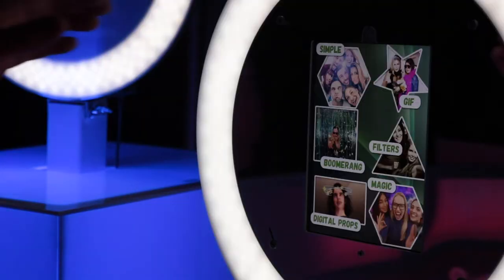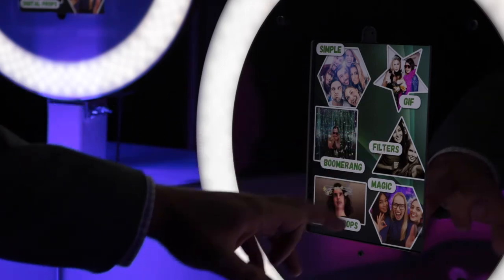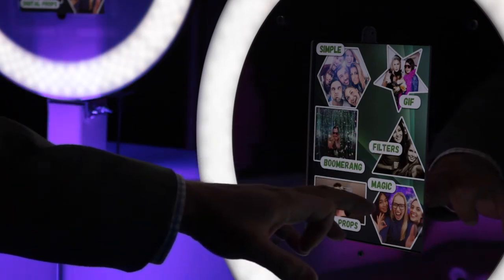On these boosts you have the simple picture, you can do a GIF, a boomerang, any Snapchat filter, digital props, and we have a magic screen.